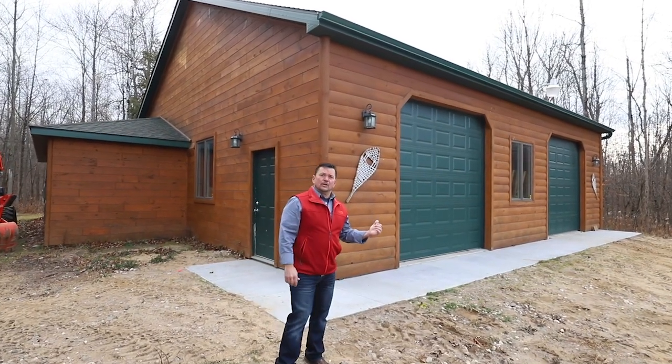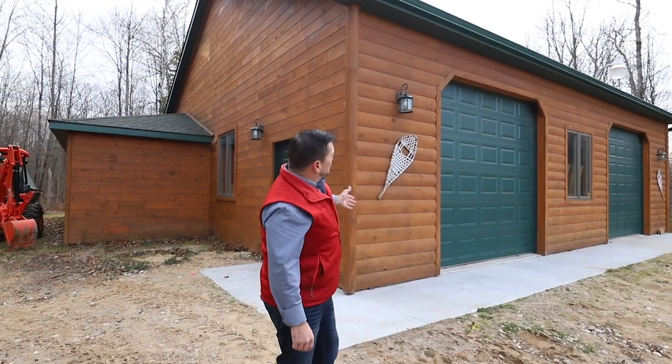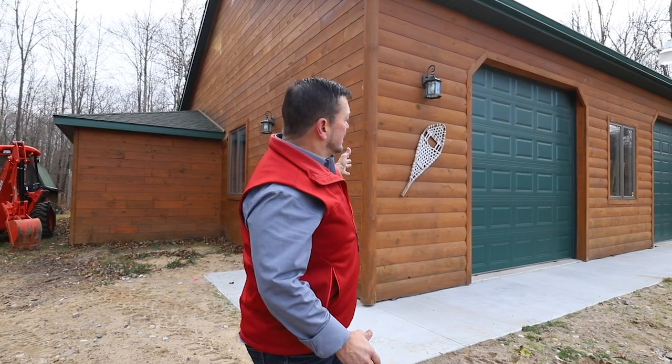This is no ordinary pole barn. Two by six construction, fully insulated, with 12 foot side walls and 10 foot doors. There's also a man cave in the back, so you'll never be without space for all your toys and a place to get away.